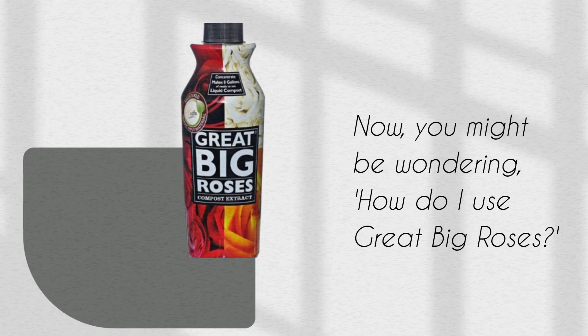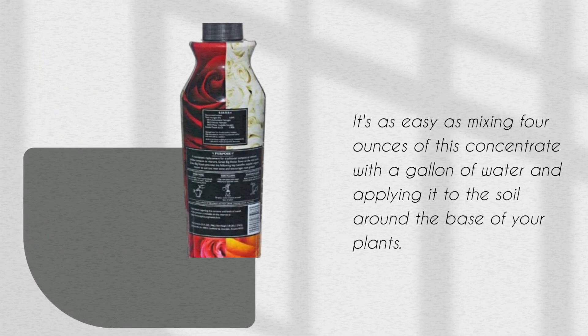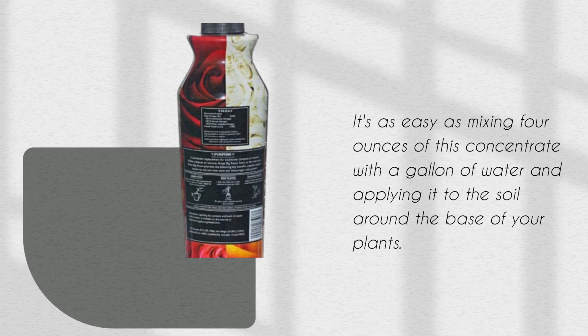Now, you might be wondering, how do I use Great Big Roses? It's as easy as mixing 4 ounces of this concentrate with a gallon of water and applying it to the soil around the base of your plants.